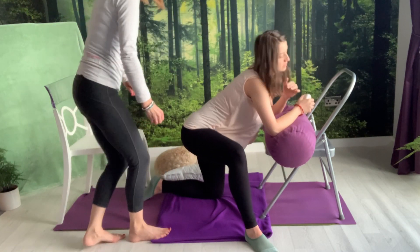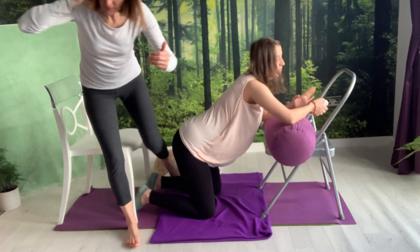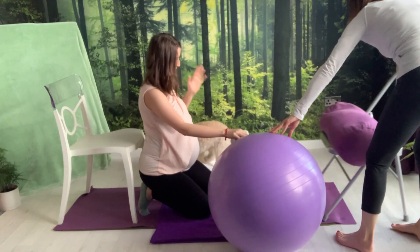If Claire brought her leg back and stayed a little higher — leaning forward — we can also demonstrate that she could lean over the ball instead of leaning over something static.